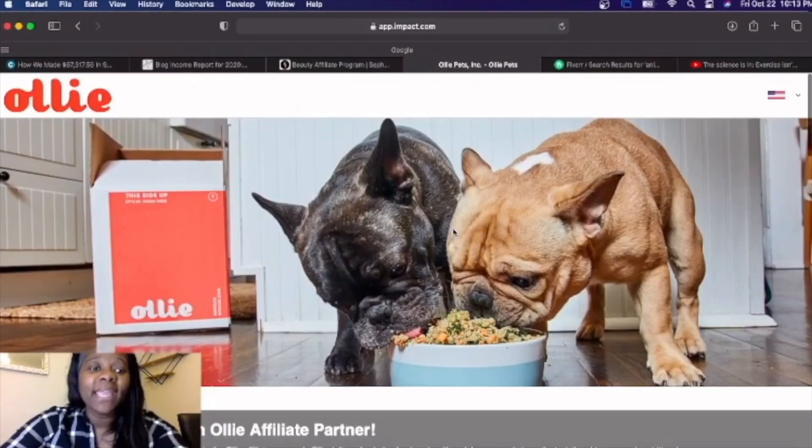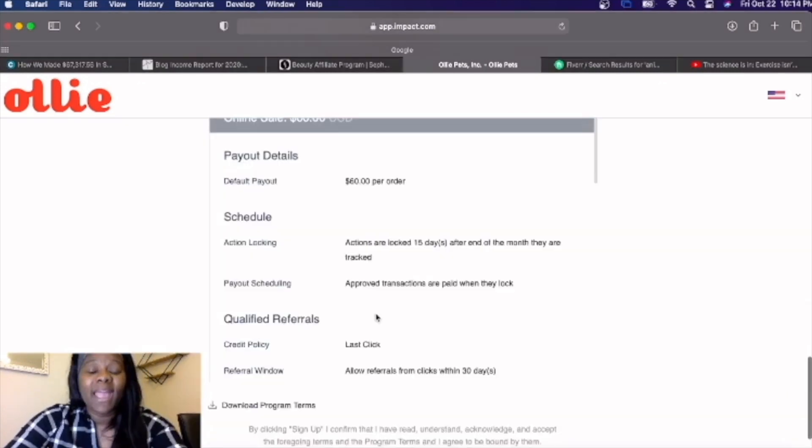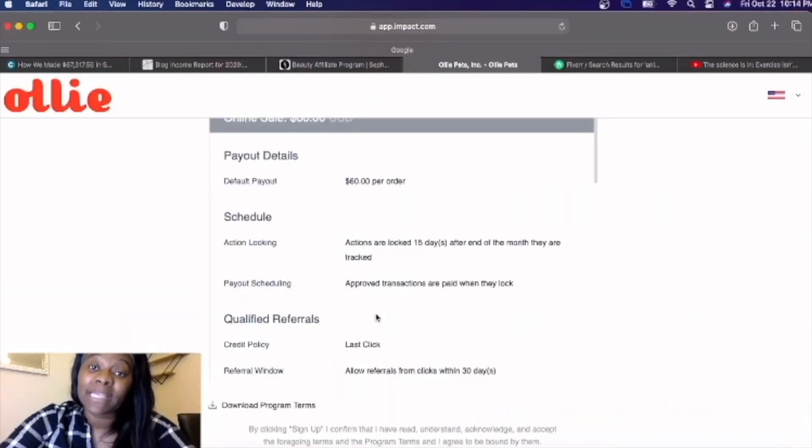Now let's take a look at another example, and this will be in the category of pets. This company here has different things that people can purchase that have to do with their animals, and they give a payout of $60 per order. So if anyone makes a purchase from you, you will automatically get $60 — whether this person buys $10 worth of stuff or $800 worth of stuff, you're still going to get $60 per sale. Think of how easy it becomes to make $100 a day when you are automatically getting $60 no matter how much somebody spends on that order.